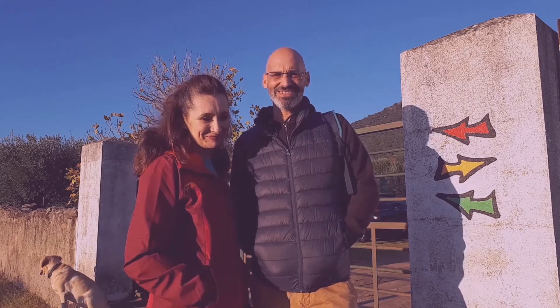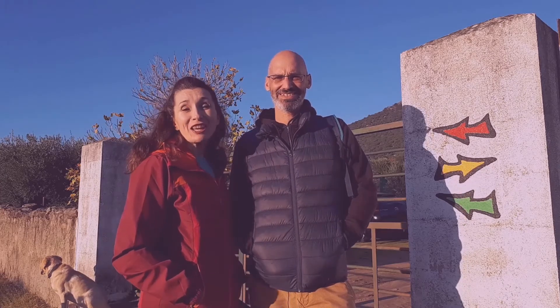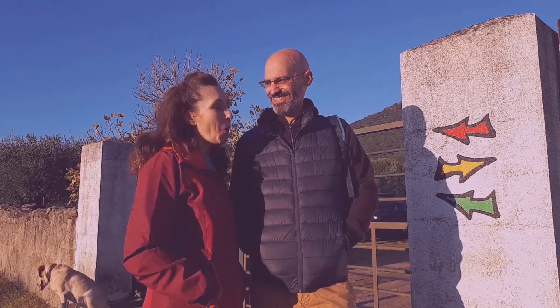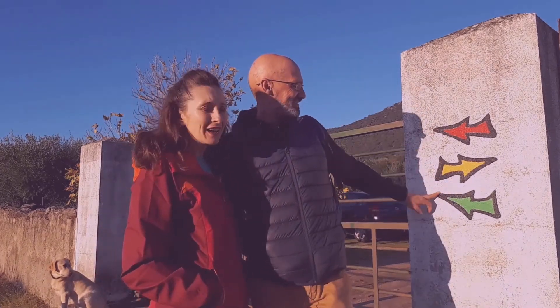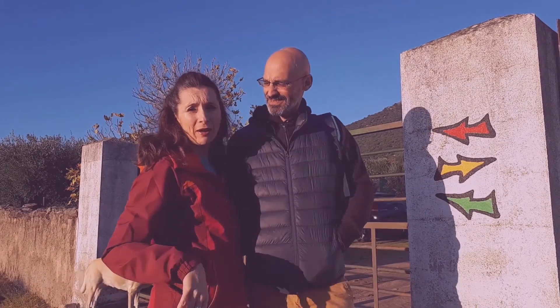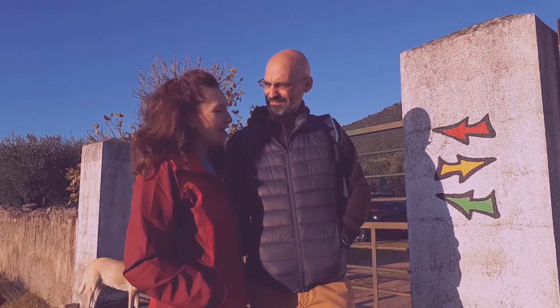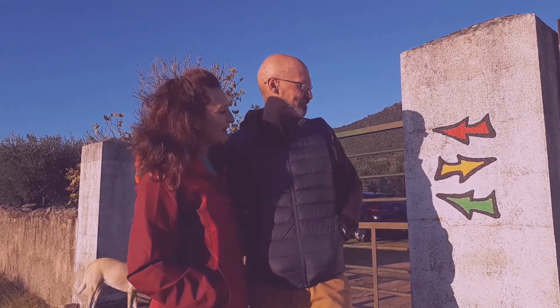Hi, we're Paul and Eva and we're the owners of Finca Flores Amarillo's five-star bed and breakfast in Extremadura in Spain. Today we're taking you on a walk. As you can see there are three walks that we marked. You can do them all from our bed and breakfast without having to take the car. And today we are doing the bottom one, the shortest one, the green one.